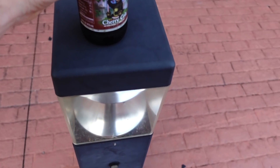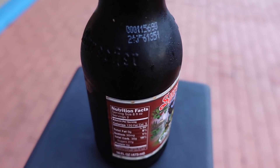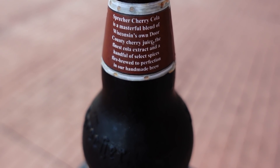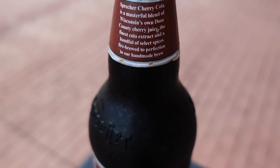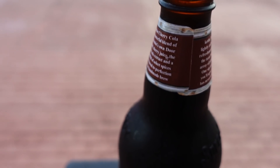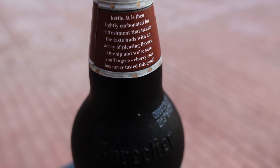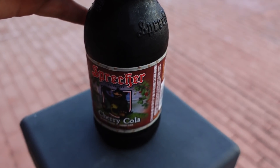Using this light pole as a stand. So this is a new one — never had this before. They tell the story right here: 'Wisconsin's own Door County cherry juice, the finest cola extract, and a handful of spices, fire brewed to perfection in our handmade brew kettle, then carbonated.' Man, they put a lot of thought into this cherry cola. Alright, I gotta try it — cheers!